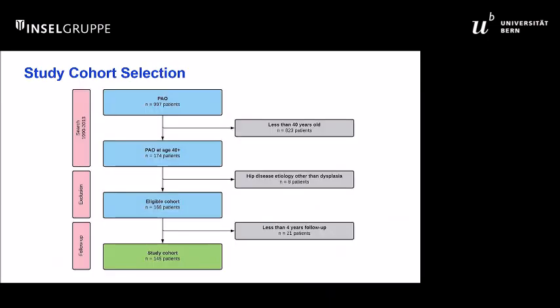This is a study cohort generated over 20 years. The total cohort was around 1,000. Of those, around 174 were over age 40. Some were lost to follow-up, and we resulted in a cohort of around 145 over 40 that underwent PAO.